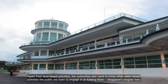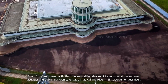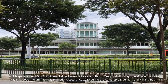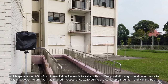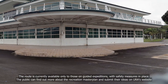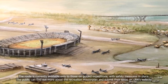Apart from land-based activities, the authorities also want to know what water-based activities the public are keen to engage in at Kallang River, Singapore's longest river, which spans about 10 kilometres from Lower Pierce Reservoir to Kallang Basin. One possibility might be allowing more people to kayak between Kolam Ayer Kayak Shed, closed since 2020 during the COVID-19 pandemic, and Kallang Basin. The route is currently available only to those on guided expeditions with safety measures in place. The public can find out more about the Recreation Master Plan and submit their ideas on URA's website.